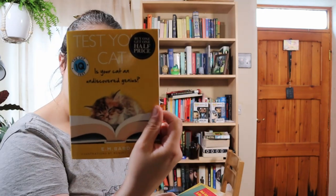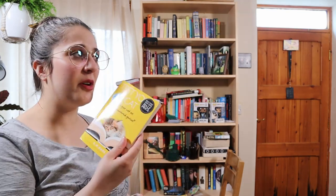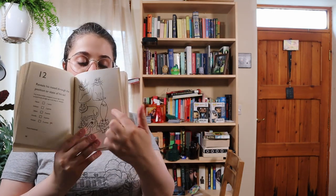Three books are coming off the top shelf. The first one is a pretty cute book called Test Your Cat: Is Your Cat An Undiscovered Genius? The answer to which is no — both of my cats are incredibly stupid. This is pretty cute but I am going to get rid of it. I've written in this book in pen, so it might just have to go in the recycling because I don't think anyone else is interested in the IQ of my cats.